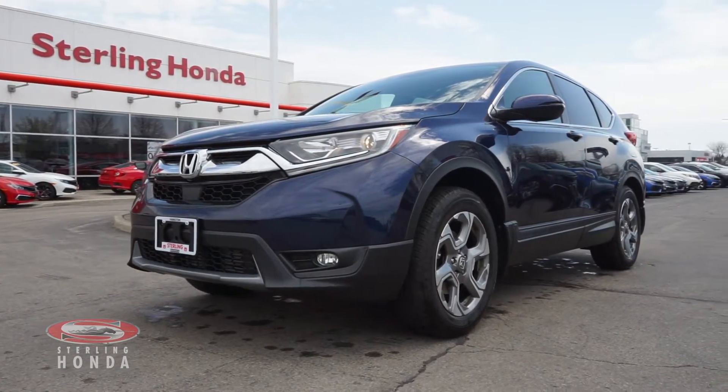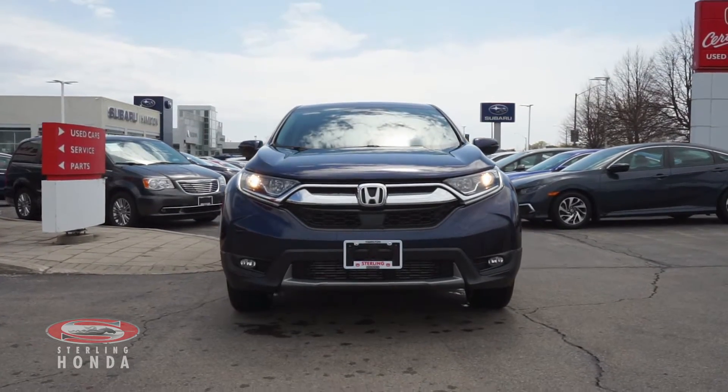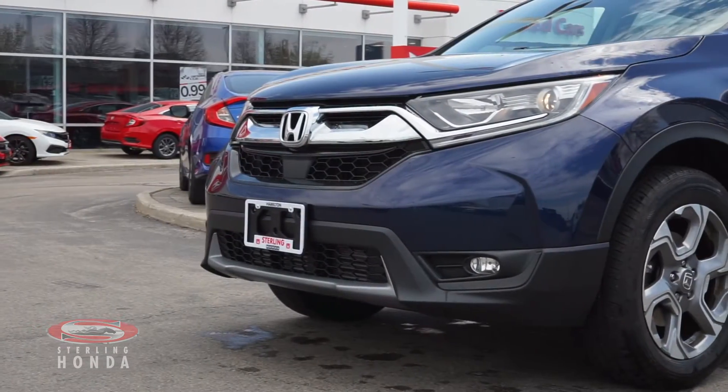Are you searching for a powerful SUV to make yours? Then look no further than this 2018 Honda CR-V EX here at Sterling Honda.